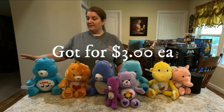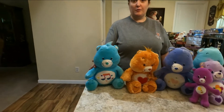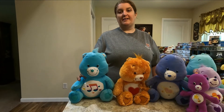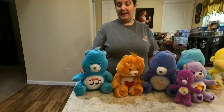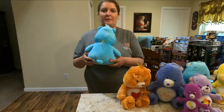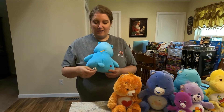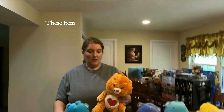We got these items for roughly three dollars a piece, which is a really good deal. If you see them on eBay, Mercari, etc., you're going to be paying more than that a piece. Guess what, guys — these still have their tags. Sometimes people work those off, but they still have the tush tag, as they're called. They're in really, really good condition. These are not the first generation — they're from the later years.